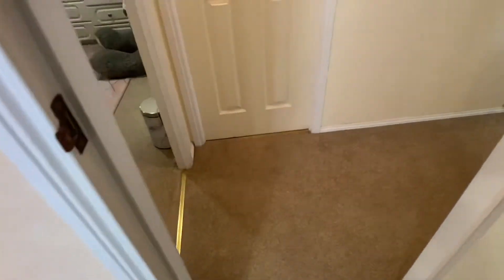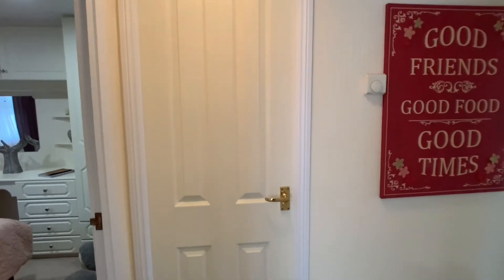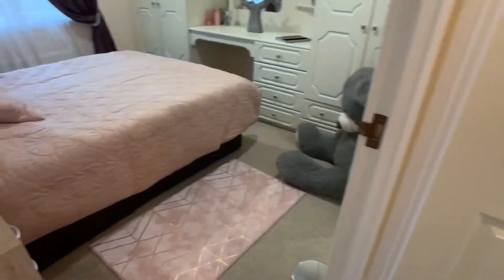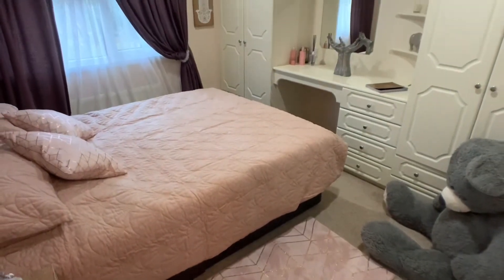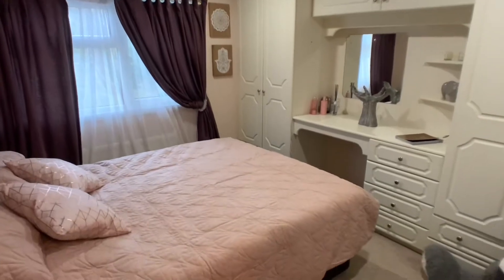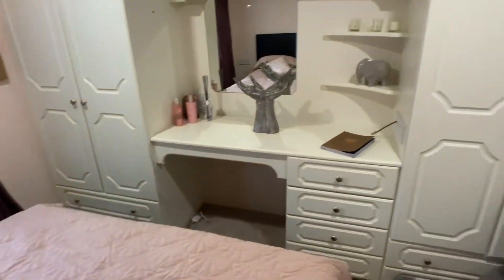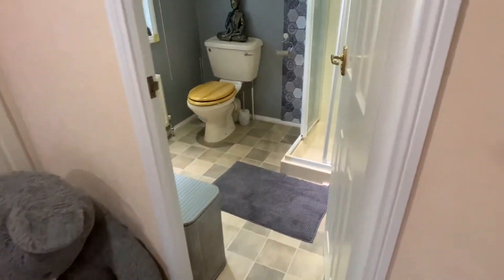Heading on through into bedroom number two. The door in front of me does actually open to another bathroom, and there's also another door in there opening to another ensuite. So again a double bed, cupboards built in, and then there's that door opening into the second ensuite.